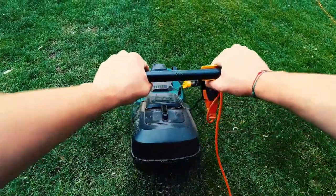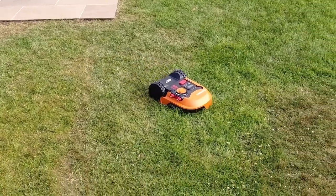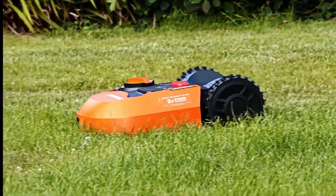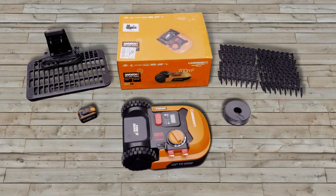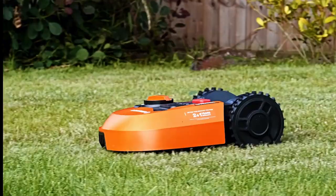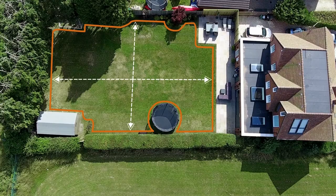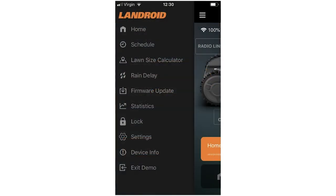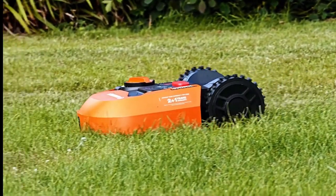Let's face it, mowing the lawn is a chore we'd all rather avoid. But fear not, because we have the ultimate solution for you — introducing the Worx Landroid S, the best smart outdoor mower in town. This robotic marvel takes care of your lawn with minimal effort on your part. Connected to Wi-Fi and controlled via an app, the Worx Landroid S maps out your yard for efficient mowing. With a set schedule created by you, this automated wonder keeps your grass looking pristine. Using its zigzag pattern, it ensures an even cut, giving your lawn a flawless appearance. Get alerts on your phone about its progress, and with its weather data integration, the Worx Landroid S adjusts its schedule accordingly. Say goodbye to the hassle of manual mowing and hello to a perfectly manicured lawn.